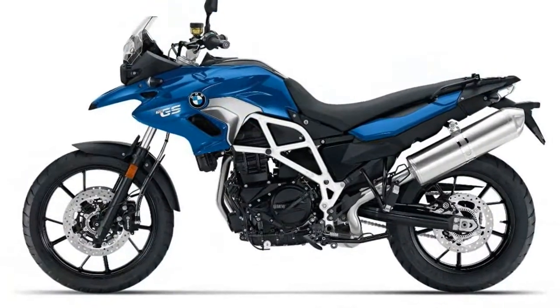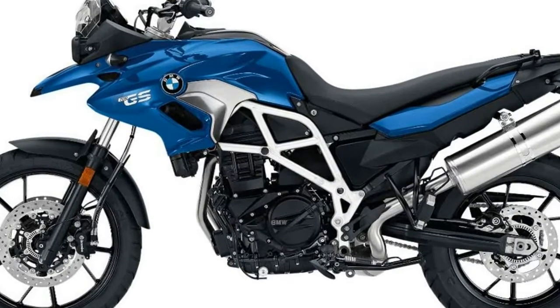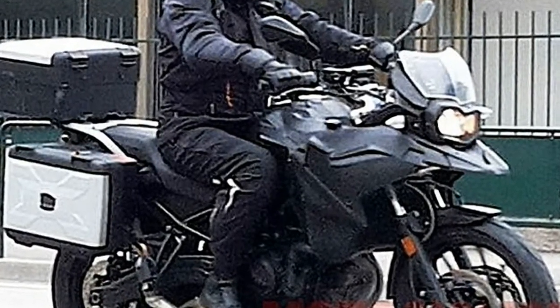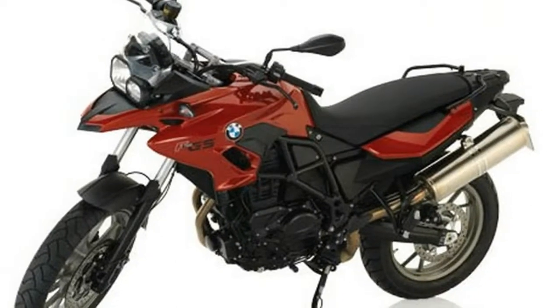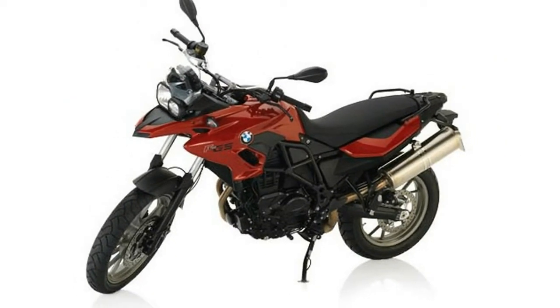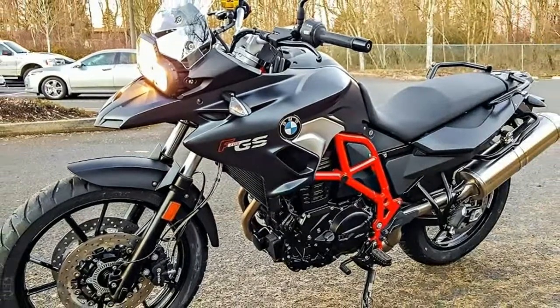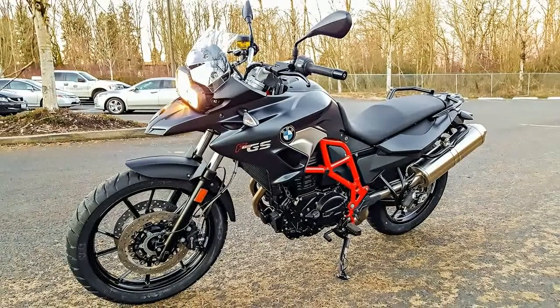The F700 and F800 share many parts, but the 700 has always been the one to wear cast wheels, lose 10bhp in a softer tune, and exhibit a more mild-mannered demeanor. This new bike follows that format, but also very clearly has the same new chassis, engine and styling upgrades as the new F800GS, which Macken believes will become the F850GS — meaning this variant is likely to be an F750GS.